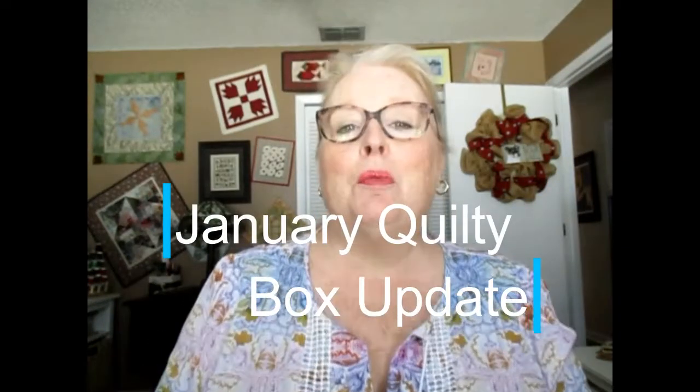Hi everyone, it's Vicki and welcome to my channel. If you're new here, I do hope you will please subscribe and accept my invitation to do so.